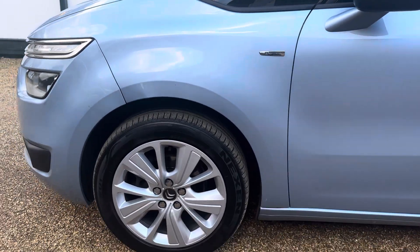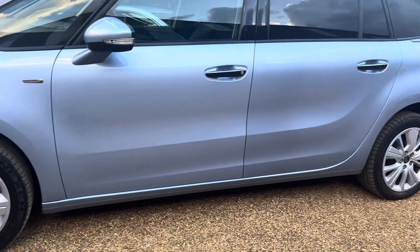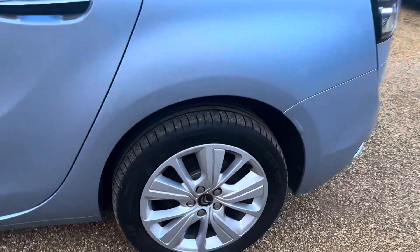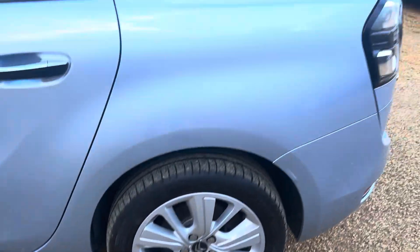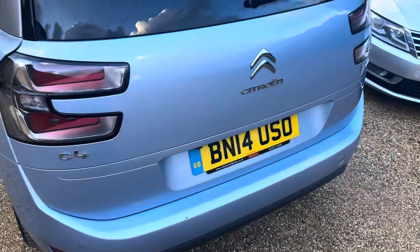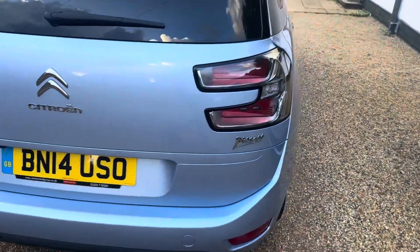This one in particular, for a 7-seater, is bordering on about as good as we've seen. You'll see all of the alloy wheels are in lovely fresh condition. The bodywork and paintwork is in outstanding condition. There's no big marks or dents that should put you off.